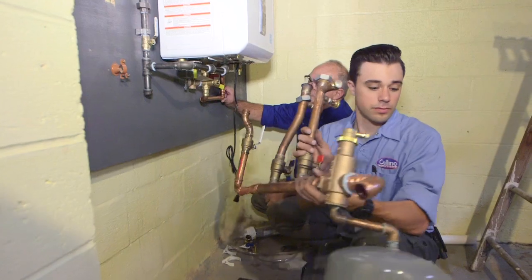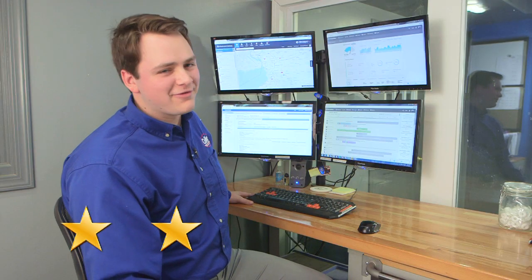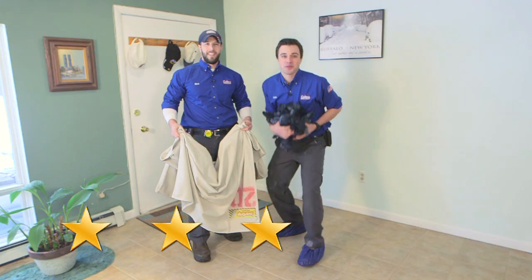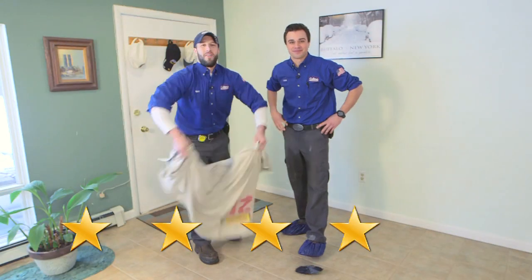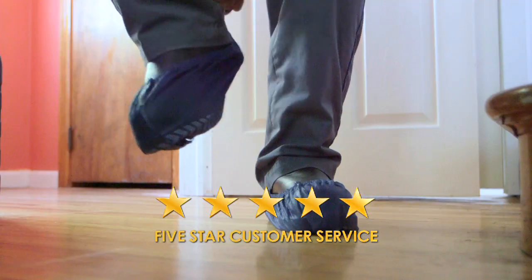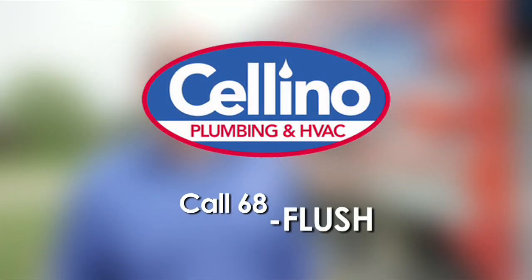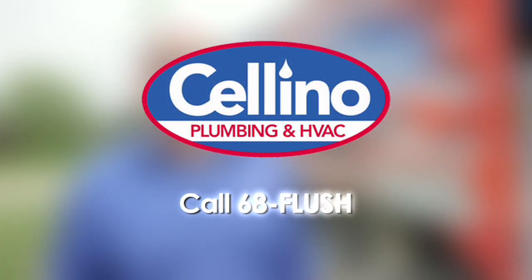Quality work is what makes Celino Plumbing and HVAC your number one choice, but it's also about our same-day service, fully stocked trucks ready to go, keeping you informed every step of the way. And it's about the booties and drop cloths too. Knowledgeable, friendly, and neat make Celino Western New York's plumbing and HVAC experts. Call 6-H-PLUSH. Celino.